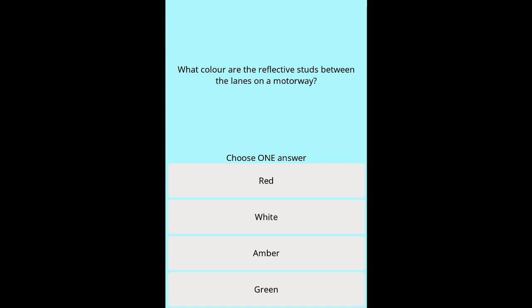Question 37: What colour are the reflective studs between the lanes on a motorway? Options: Red. White. Amber. Green.